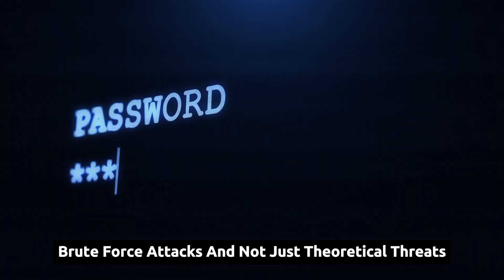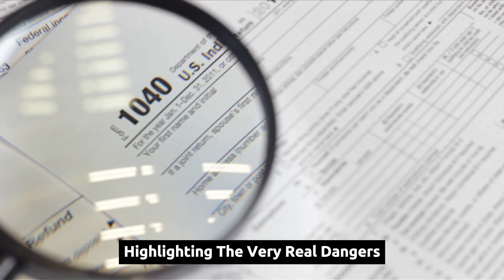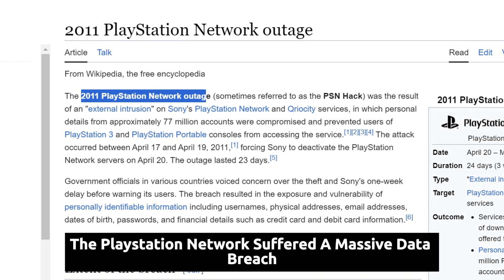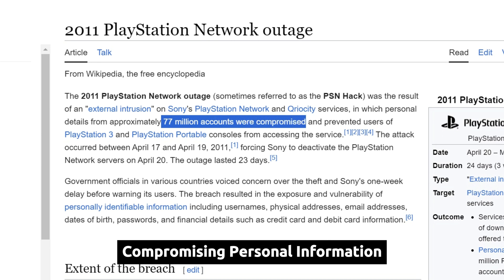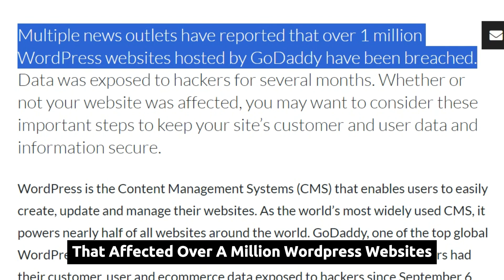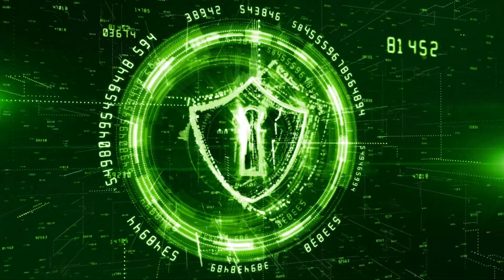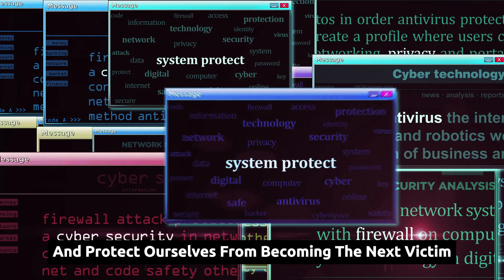Brute force attacks are not just theoretical threats confined to cybersecurity textbooks — they frequently make headlines, highlighting the very real dangers they pose to individuals, businesses, and even governments. In 2011, the PlayStation Network suffered a massive data breach attributed to a brute force attack, with attackers gaining access to millions of user accounts, compromising personal information and causing widespread disruption. In 2016, GoDaddy experienced a brute force attack that affected over a million WordPress websites. These high-profile incidents underscore the importance of strong security practices, and by learning from them we can strengthen our defenses.